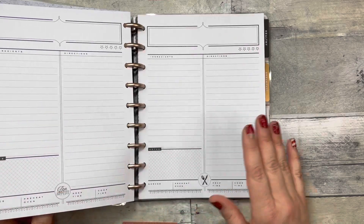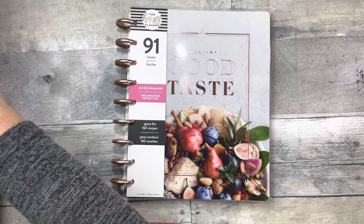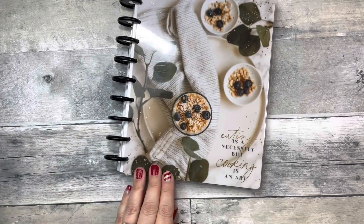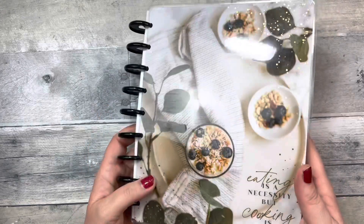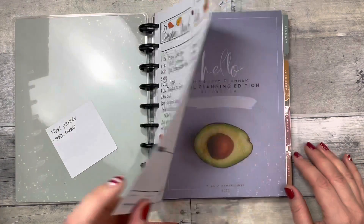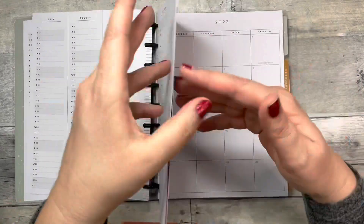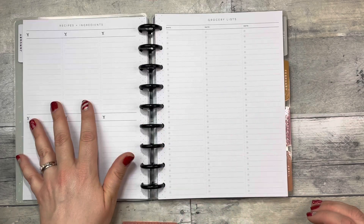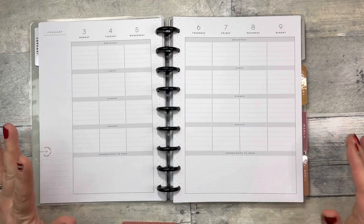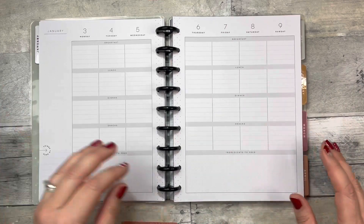I love the dividers — breakfast, dessert, soups, healthy — and the recipe sheets, which are double-sided, so if you have an extra long recipe that's great, or you can use both sides for different recipes. There are a ton of sheets in here. Kind of in line with that is the meal planner — I think this cover is so pretty and I've already been using it. You can make grocery lists, note recipes and ingredients, and then meal plan.